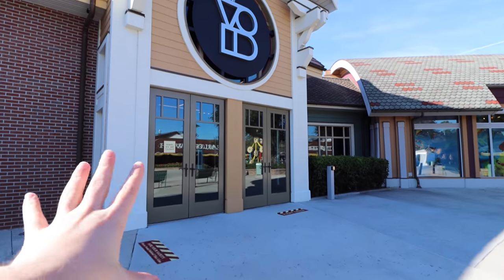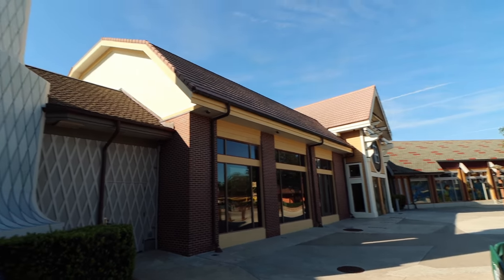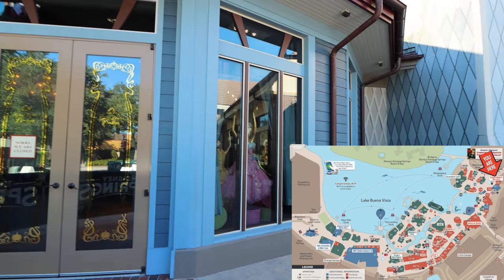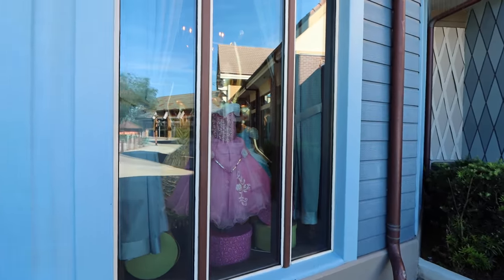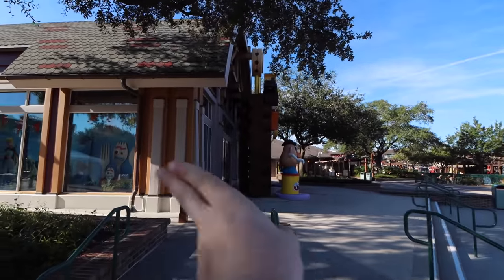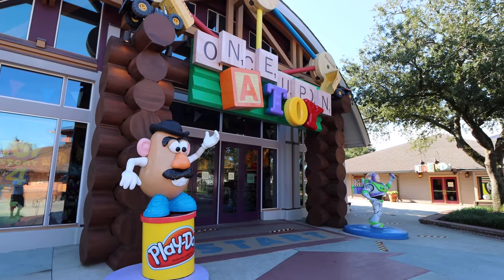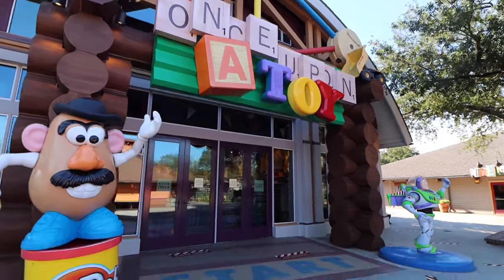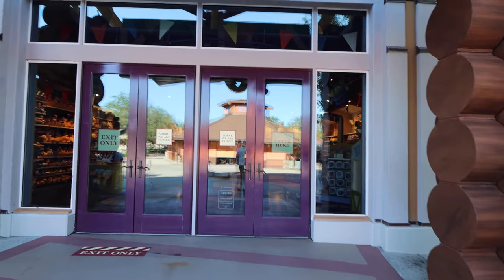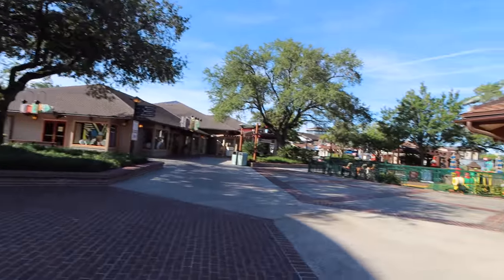Right here is The Void — a VR experience that is so cool, so much fun. I highly recommend the Star Wars one. Next to it is the Bibbidi-Bobbidi Boutique, where you can get a makeover and be transformed into a princess — very popular. And here's a store called Once Upon a Toy, great for toys, with Mr. Potato Head and Buzz Lightyear outside. There are lots of great plushes and toys inside.